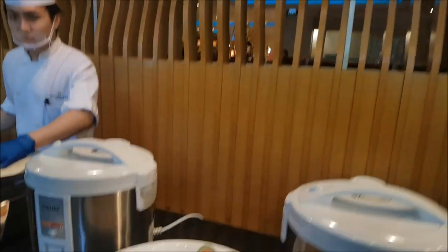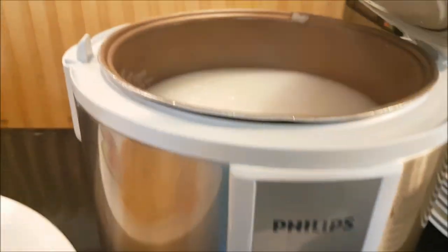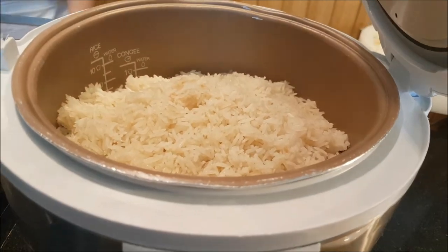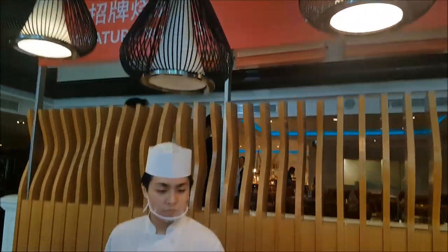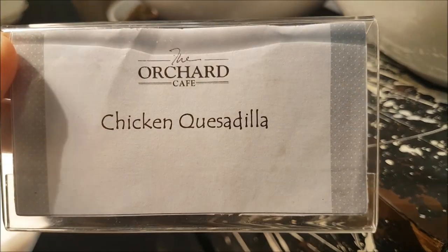Chicken rice. Ready chicken. Chicken, yes. Guess what — the cereal, I'm going to eat it lah.